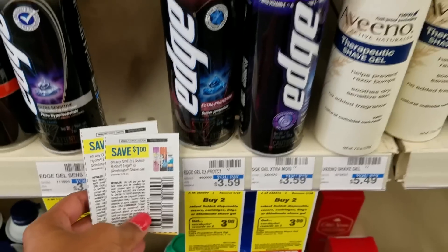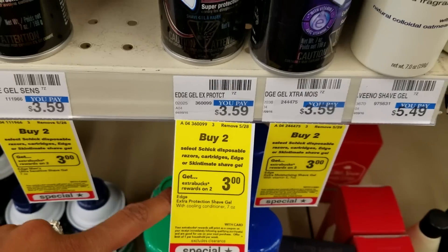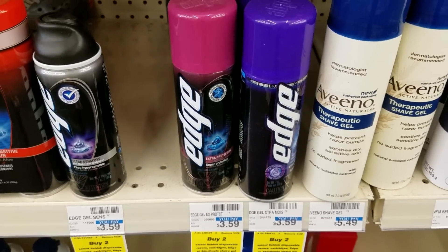We have a $1.00 off of one coupon that you can use, so grab two, use two of these coupons, you'll get back $3.00 Extra Care Bucks, making it like paying $2.18 for two.